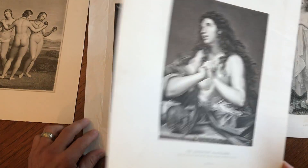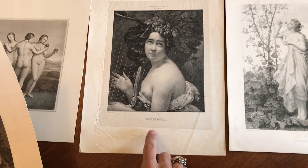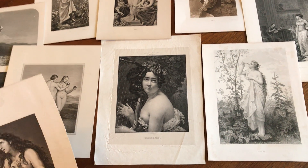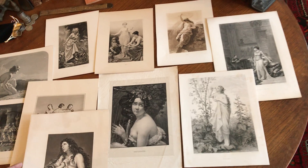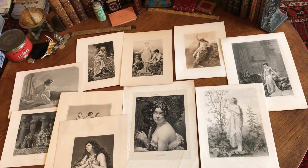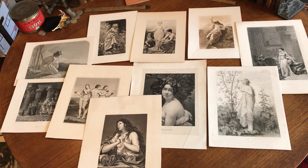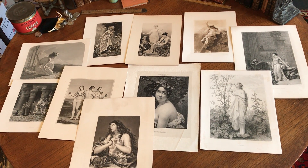And the final one looks to be a druidess, female goddess, or just a woman playing a harp. And so this lot of 10 19th century images is available online from me, Brian DeMambro.